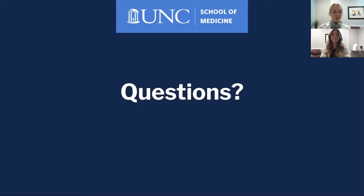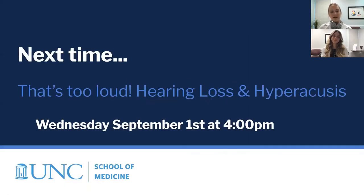Since this is a recording we won't be taking any questions, but please comment. Next time we'll be talking about hearing loss and hyperacusis — or sensitivity to loud noise. The live session will be on Wednesday, September 1st at 4 PM. If you're one of our patients, you'll get a Zoom link in the coming weeks. If you're not our patient, like us on Facebook at facebook.com/unchcc — we'll post a link to the live session there.